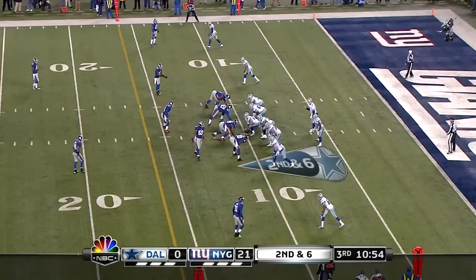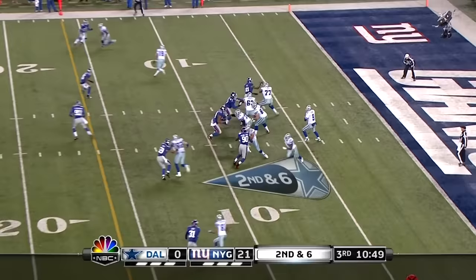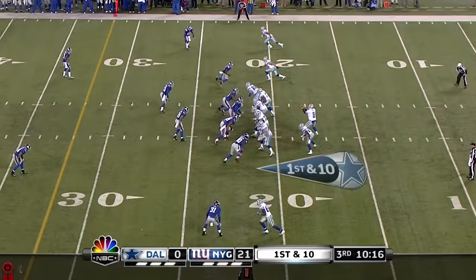They keep getting linebackers hurt. Finally Michael Boley has been in there long enough to take over that role. Second and six, and on a slant that is caught — the first catch of the season for him.